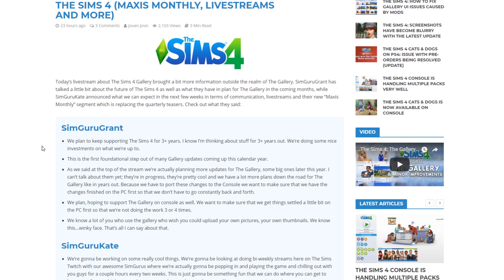They have a lot more plans down the road for the gallery, years out. Because they have to port these changes to the console, they are actually planning to bring the gallery — with the refurbished look and everything — to console. They want to make sure the changes are finished on PC first so they don't have to go back and forth and end up doing the work three or four times.